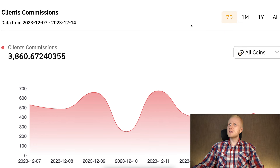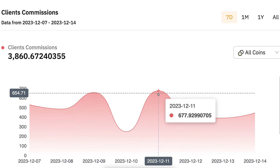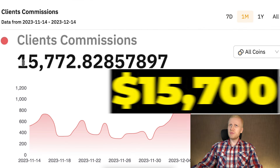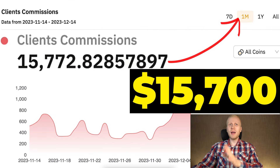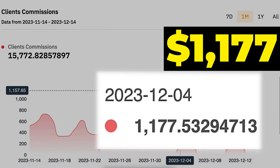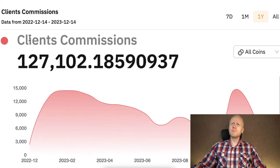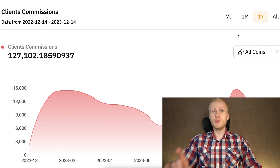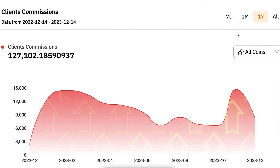This program made me $3,860 in the last seven days. You can see the highest day during the last week was $677 earnings in one day, and it has made me around $15,700 in the last one month, where the top paid day was $1,177. I have earned more than $127,000 in the last one year using this program.